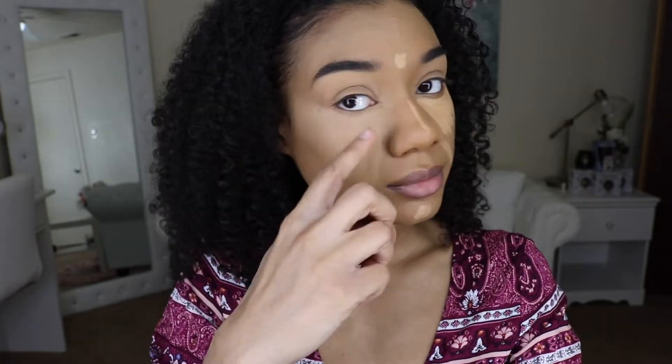Then going back in with the same exact sponge I've been using all over my face, but the pointed end. Instant facelift!